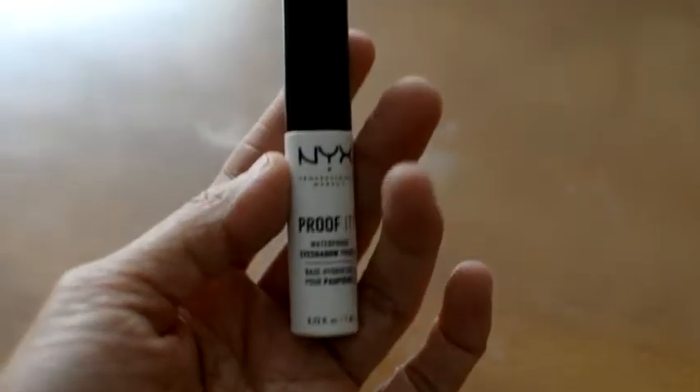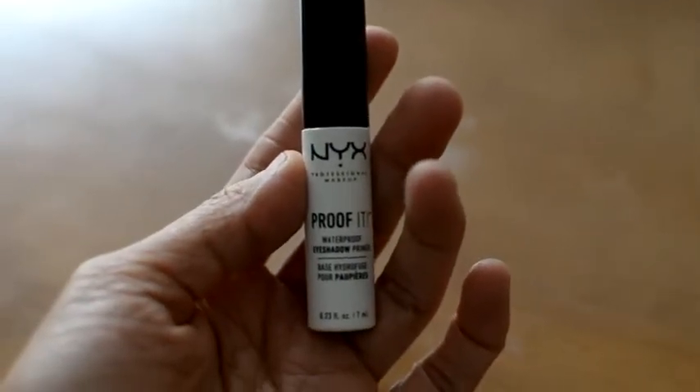Next comes the NYX Proof It Waterproof Eyeshadow Primer because whenever I don't use this you can definitely tell my eyeshadow and my eyeliner is all over the place. So I've got to be using my eyeshadow primer or else.